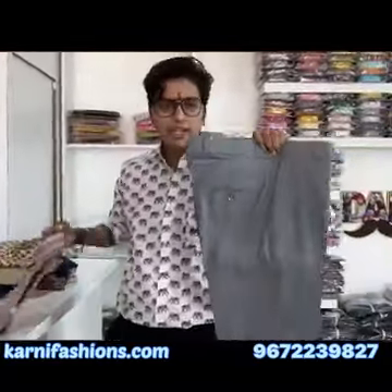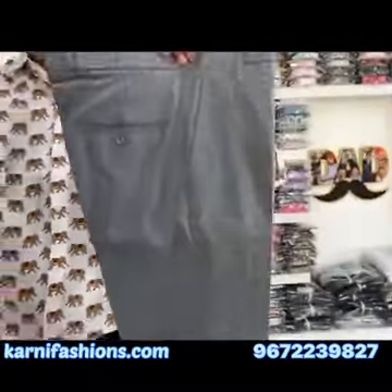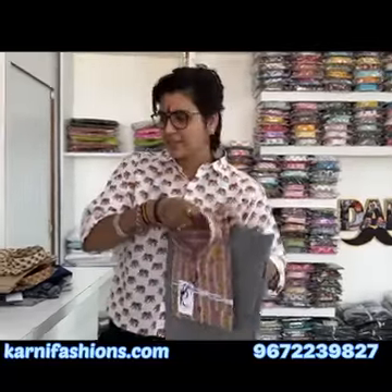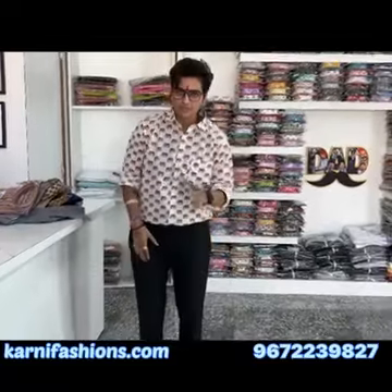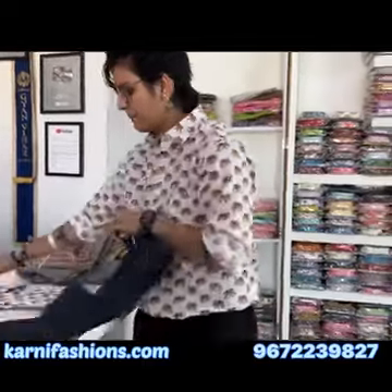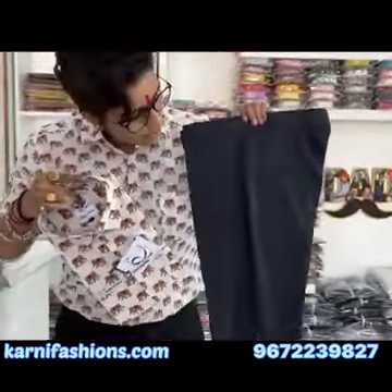You will get the trousers in checks — it's a good article. This is the checks article, and the combination is a zigzag plus lining shirt, which is also a good article. You can see this one as well. Next, you can see this black trouser and navy blue also. There is also a good article in elephant print with a printed shirt, and you can also see checks.